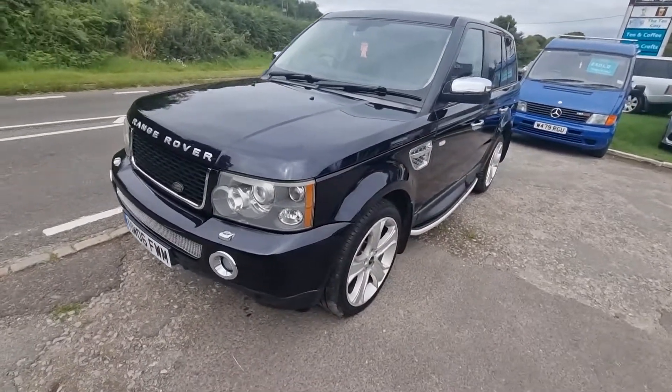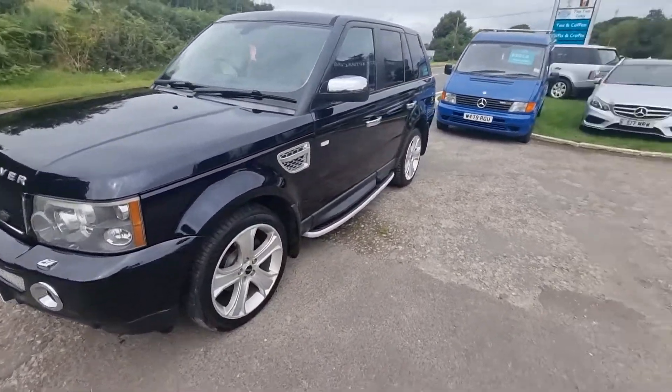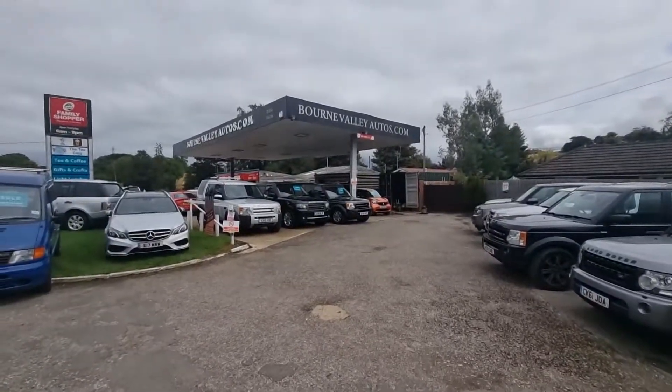Range Rover Sport — a real, real nice one. Take care, be safe, we hope to see you soon.